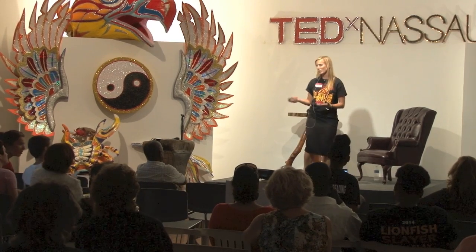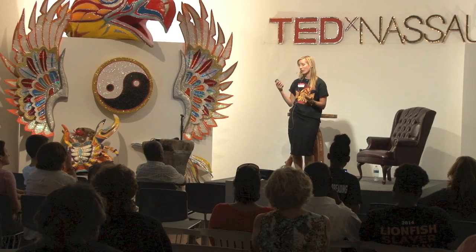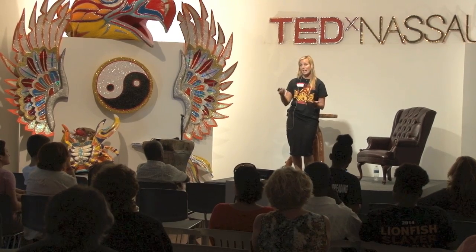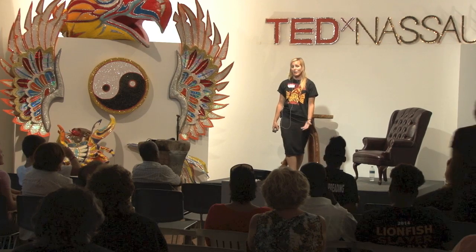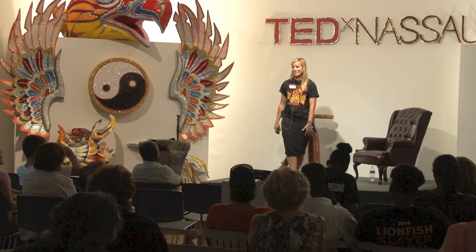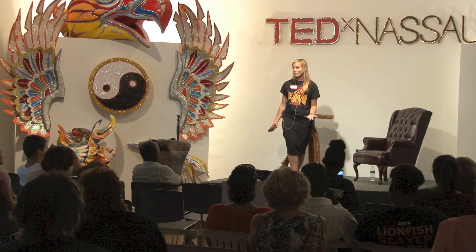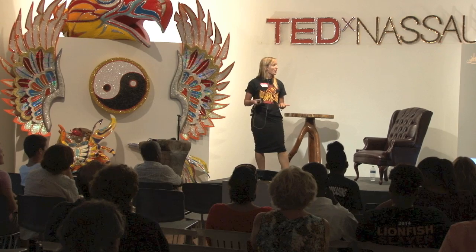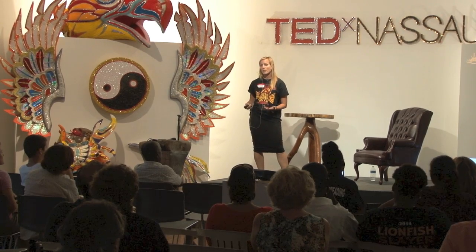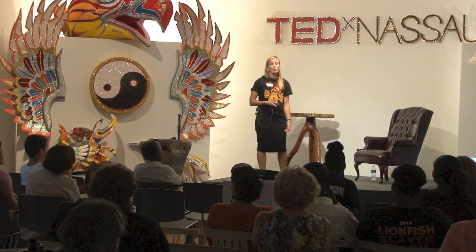Hello, everybody. Thank you very much, Julie. I'd just like to say what a fantastic day it's been, and a huge thank you to you for inviting me and Amanda and all your support staff. It's been a fantastic day. Thank you for being here as well. I'm really excited to be presenting the last talk of the day entitled Reef Invaders. I'm going to be talking about the lionfish invasion issue and the solution to it, and it perhaps isn't a new idea or a new solution,